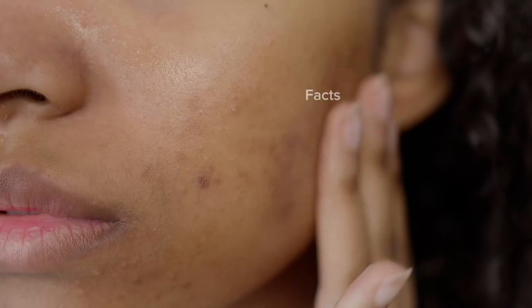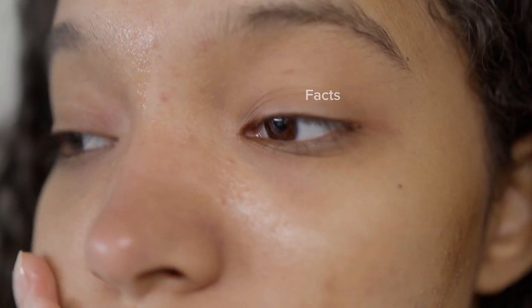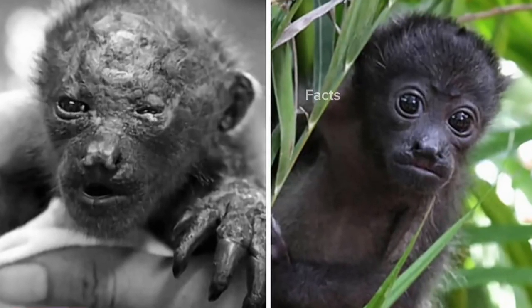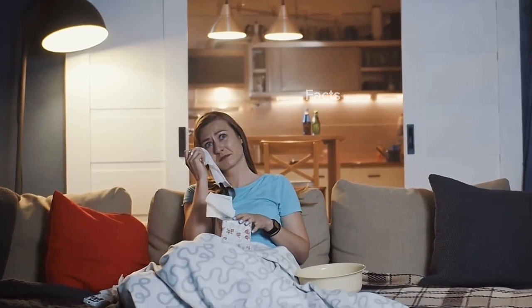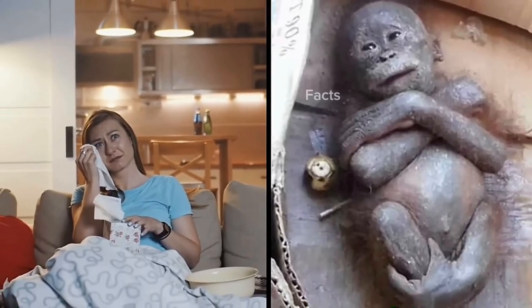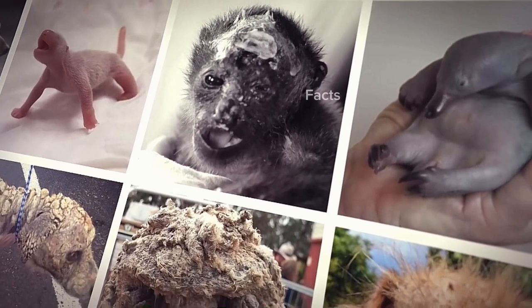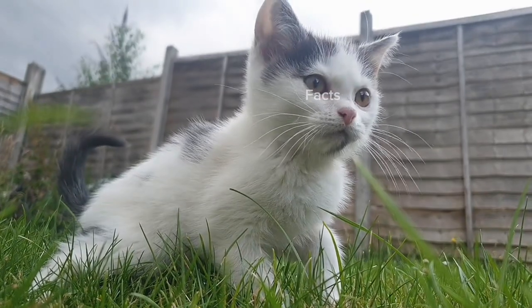Puberty hits everyone hard — some animals undergo physical changes that are truly incredible. Unfortunately, getting older isn't the only reason for these transformations. Get the tissues out, because from an orangutan abandoned as a baby to whatever this tiny pink blob is, let's meet some animals that went through truly amazing transformations.